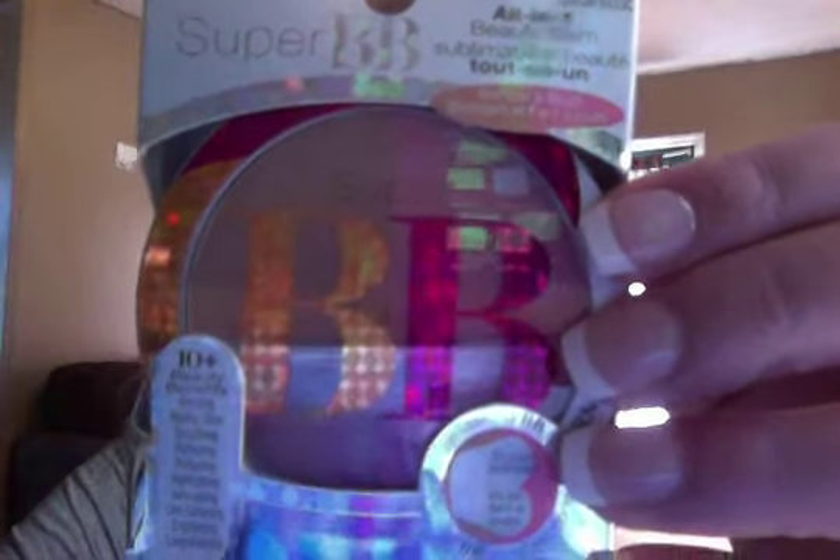I also got this BB Super BB All-in-One Beauty Balm — it's by Tons of Love. I actually kind of just liked the packaging, I think that's what grabbed my eyes. Then I got these by Ellen Trace — a trio brush collection: powder, foundation. 'May your day be as flawless as your makeup' — that's actually why I bought it. These were $6.99.